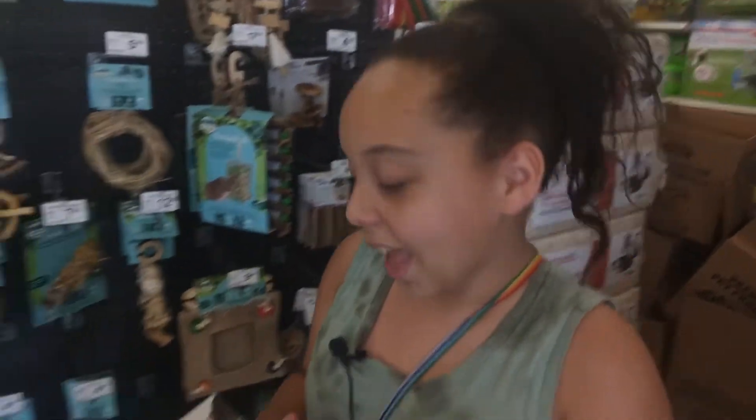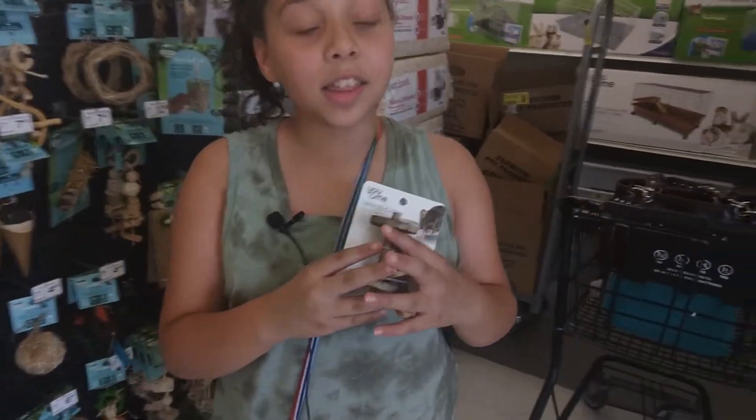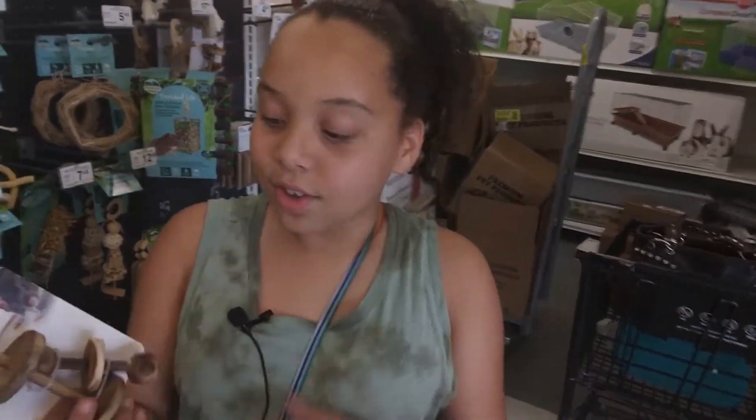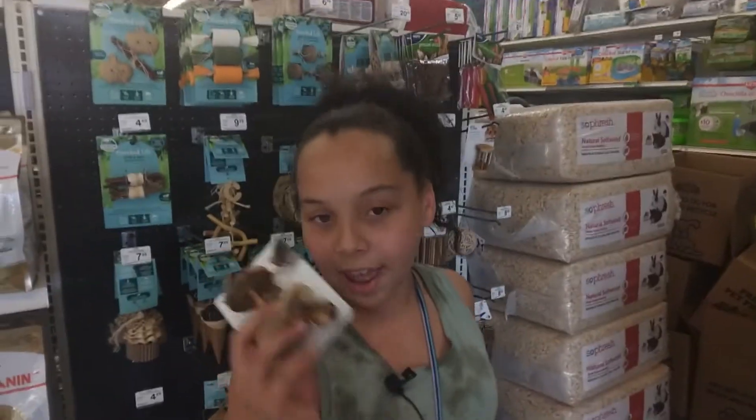Why I'm getting the wood chewing blocks is for my rabbits because their teeth grow a lot — they grow all the way down — so they really need stuff to chew on for their teeth. So let's buy this.